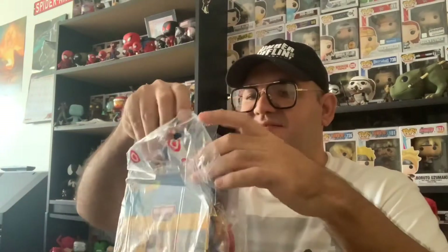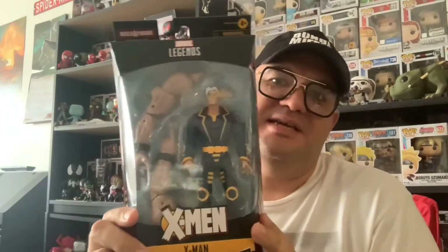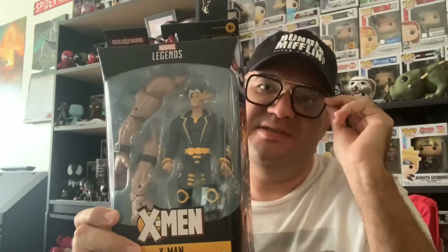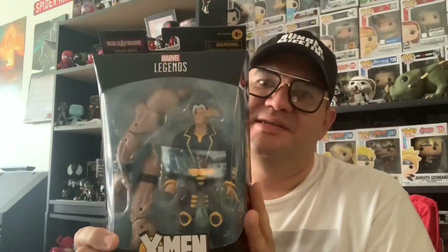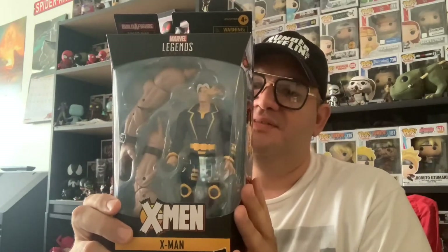So let's see the first one I got from the Age of Apocalypse line. See? So bent up. The first one is X-Man, Nate Gray. He is the son of Jean Grey and Cyclops — he was created by Mr. Sinister in the Age of Apocalypse. One of the fan favorites of this saga.